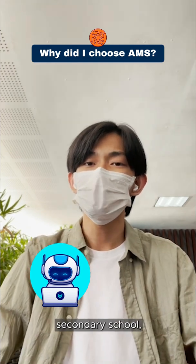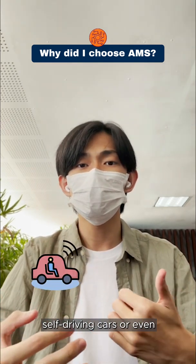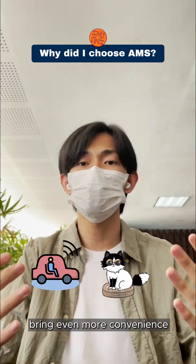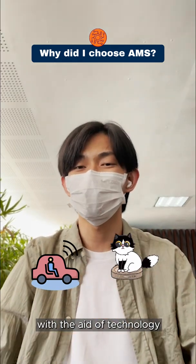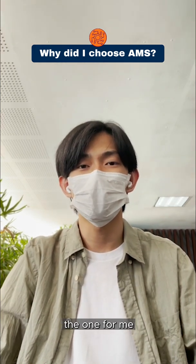When I was in secondary school, I found myself researching on newer and more reliable technologies such as self-driving cars or even automated cleaners, working on projects that could bring even more convenience to my life with the aid of technology. Hence, when I was choosing my post-secondary education options, I felt that AMS was the one for me.